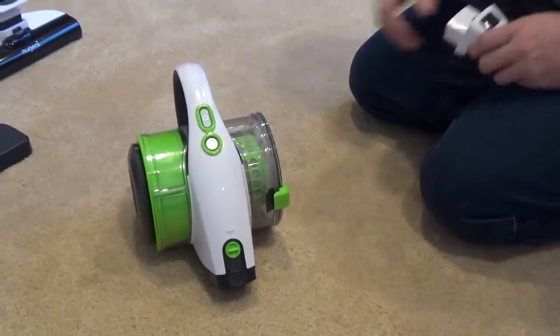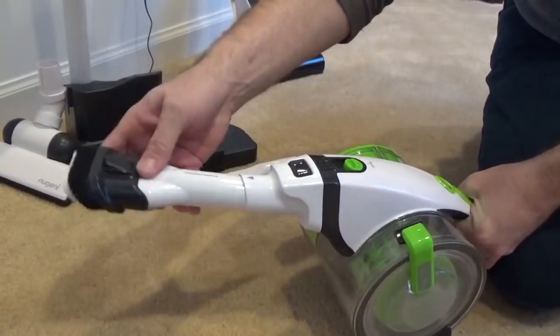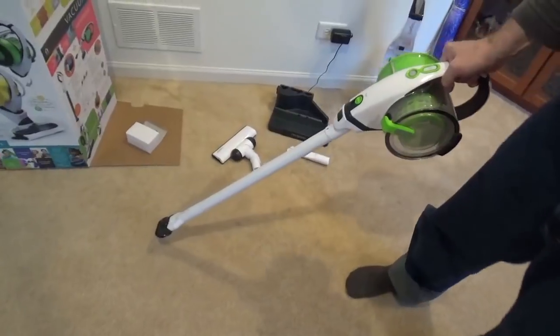This came with a bunch of attachments as well. This is the adapter that all the pieces are going to fit really nicely on. You have your little nozzle — the one for the couch or the stairs. It also comes with this extender, which is amazing.